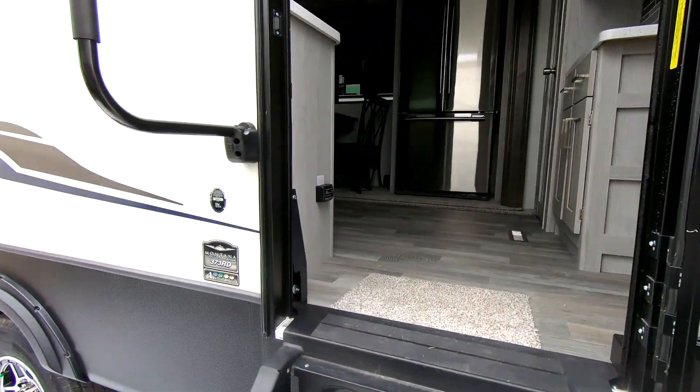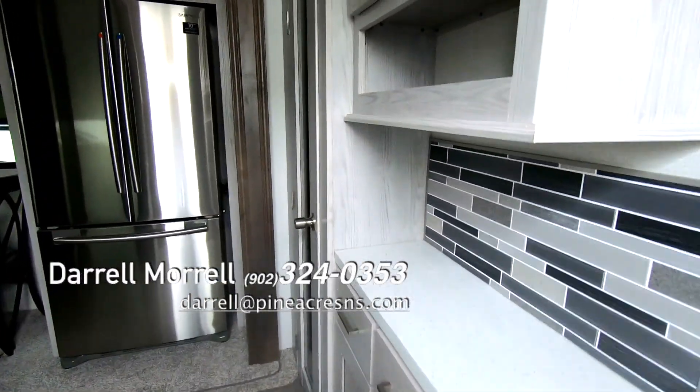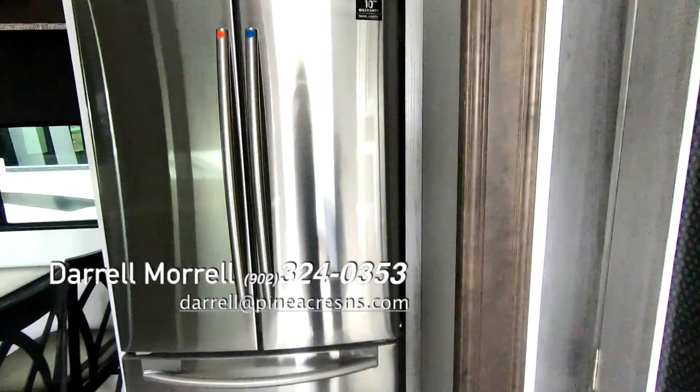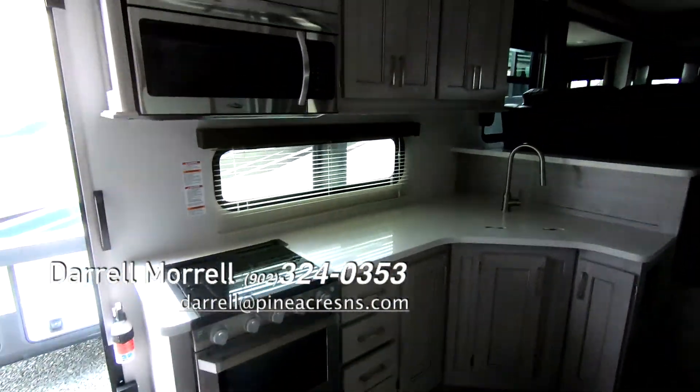I'll do the inside. See if you can get the back sliding ramp over. Walking straight into the kitchen — got a three-door refrigerator, table and chairs. Great sized kitchen, lots of cabinets.